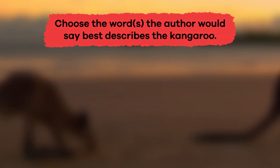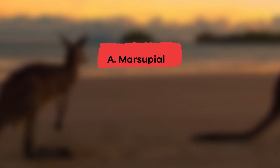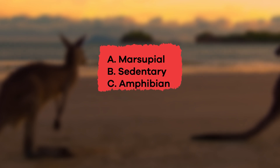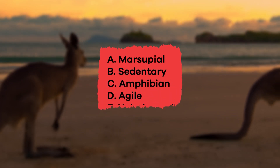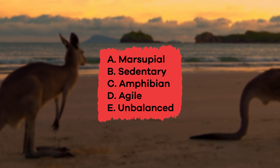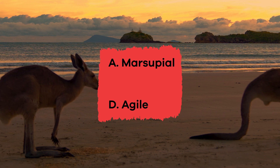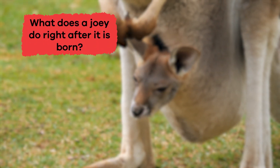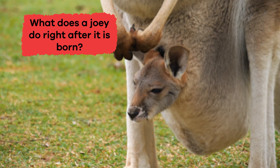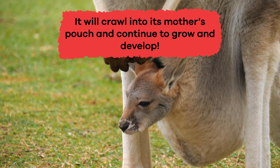Choose the words the author would say best describes the kangaroo. A. Marsupial. B. Sedentary. C. Amphibian. D. Agile. E. Unbalanced. The correct answers are A. Marsupial and D. Agile. What does a joey do right after it's born? It will crawl into its mother's pouch and continue to grow and develop.